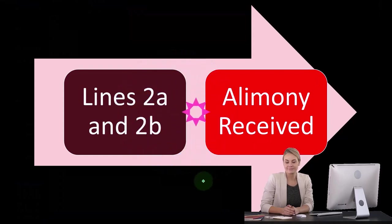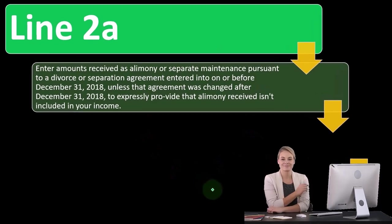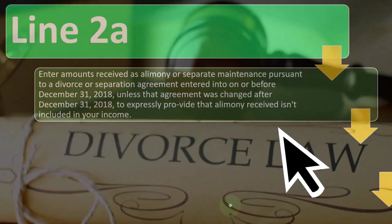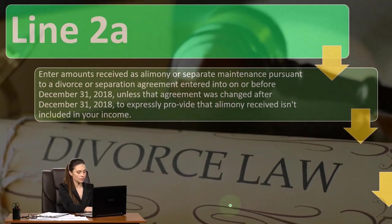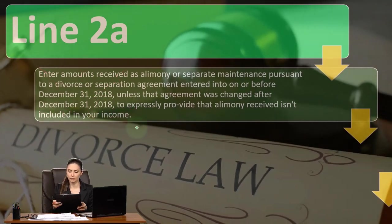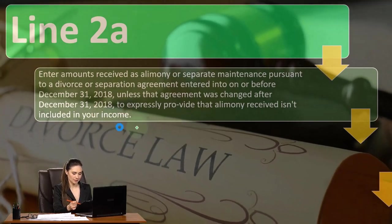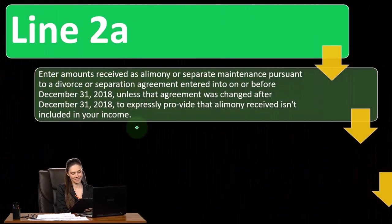Lines 2a and 2b cover alimony received. If you have a taxpayer receiving alimony, enter amounts received as alimony or separate maintenance pursuant to a divorce or separation agreement entered into on or before December 31st, 2018 — unless the agreement was changed after December 31st, 2018 to expressly provide that alimony received isn't included in your income.